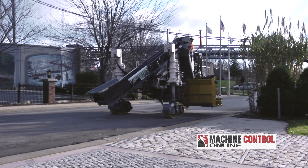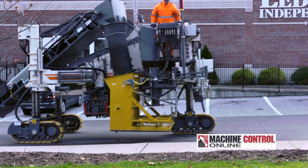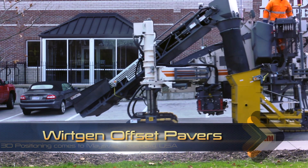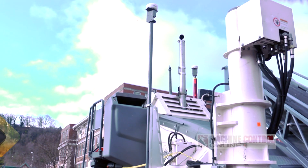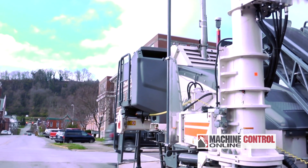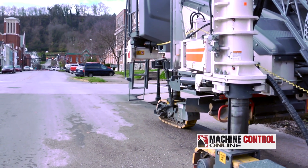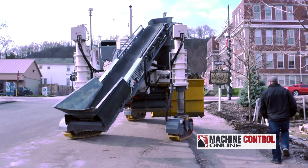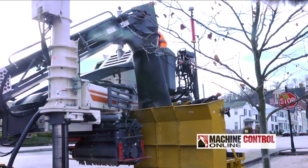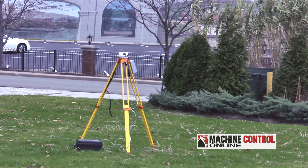We're in Maysville, Kentucky with Verken America and Verken GmbH, taking a look at their new autopilot system for their offset slip form pavers. Verken has taken a unique approach to 3D positioning with a focus on simplicity and affordability. This is a very robust 3D system that augments laser and GPS, yet it's very simple to operate and easy to use whether there are design files or not.